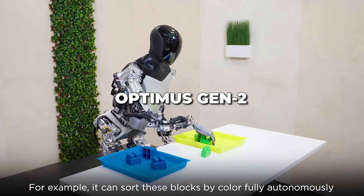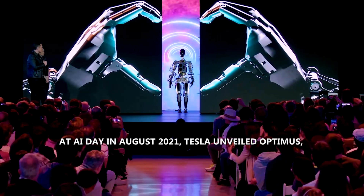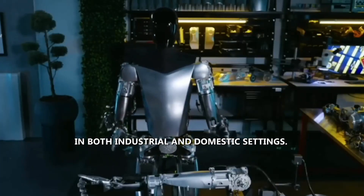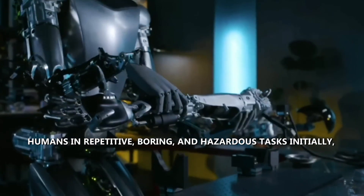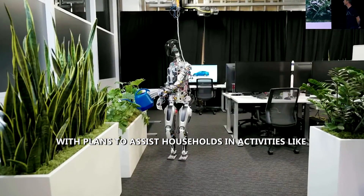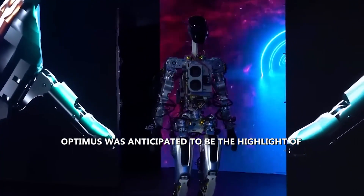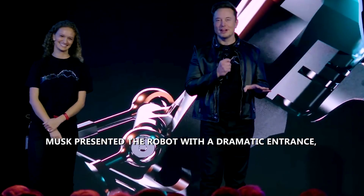In this video, we'll explore the top five features of Optimus Gen 2 that have everyone talking. At AI Day in August 2021, Tesla unveiled Optimus, a humanoid robot designed for various tasks in both industrial and domestic settings. Elon Musk envisioned these Tesla bots replacing humans in repetitive, boring, and hazardous tasks, with plans to assist households in activities like cooking, lawn mowing, and elderly care.